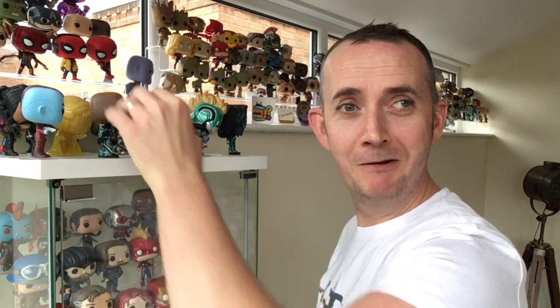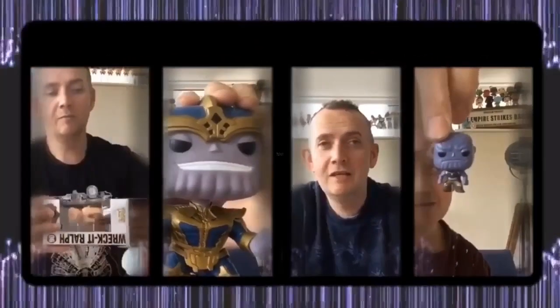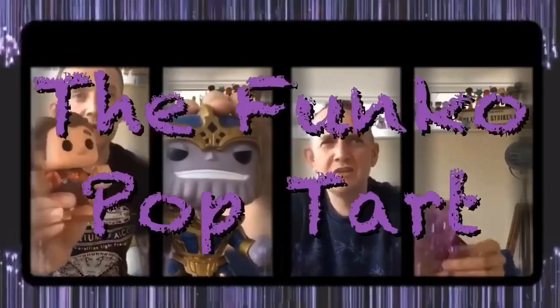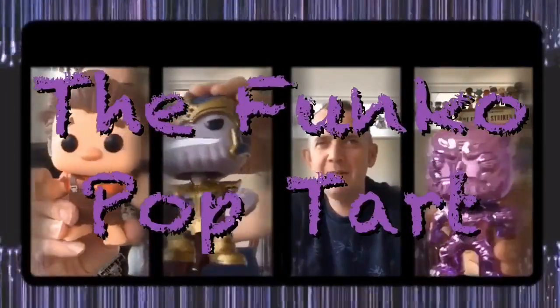Are people still watching the Pop-Tart Reviews? Well, now let's get started. Hi guys, welcome back to the channel and welcome back to the ever popular Funko Pop-Tart Reviews.